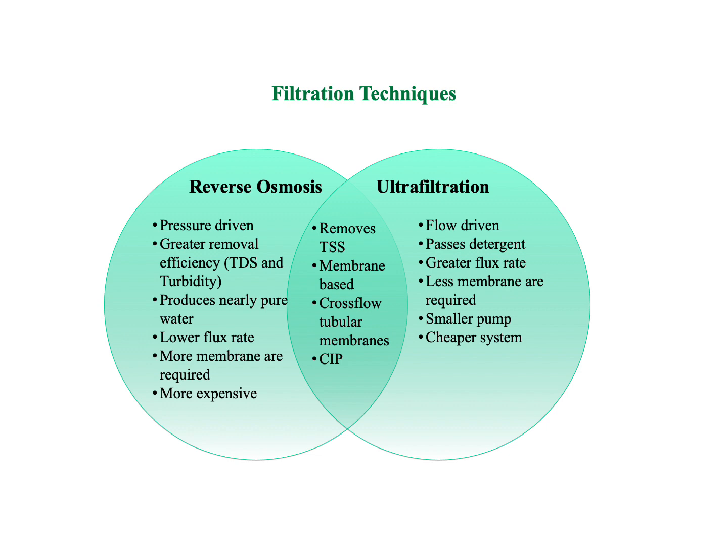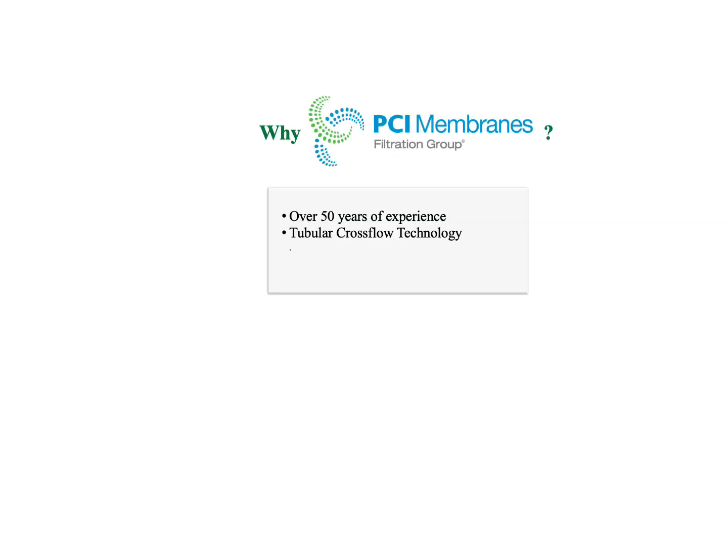Reverse osmosis is a pressure-based technology capable of removing detergents and suspended solids with over 95% efficiency. Ultrafiltration is a flow-based technology with a lower molecular weight cutoff, which recycles a high percentage of detergents while filtering out suspended solids such as lint. The team chose PCI membranes as a manufacturer and large-scale consultant due to PCI's 50 years of experience in multiple filtration applications.